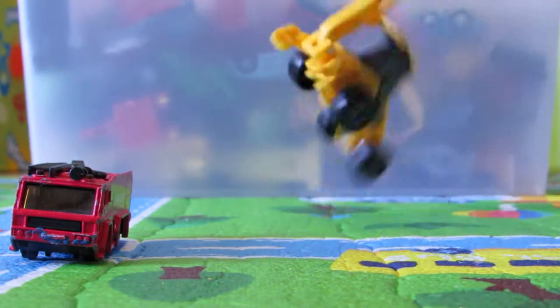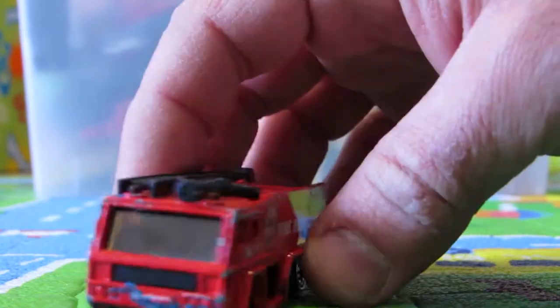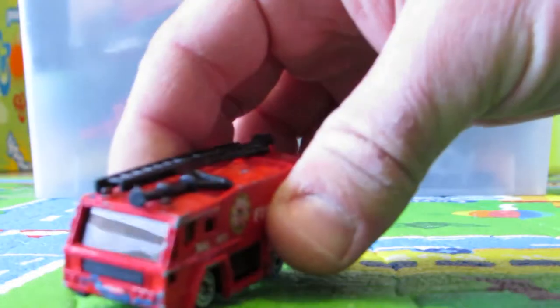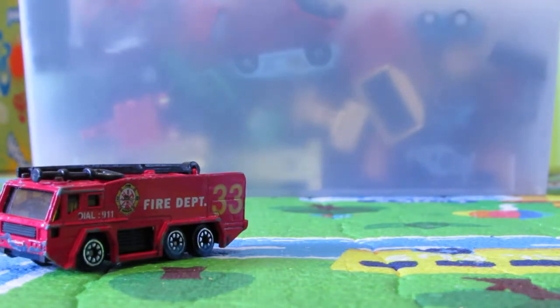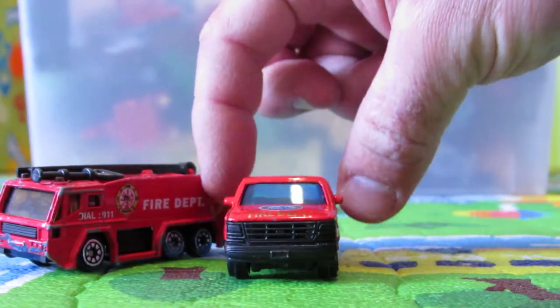I'm going to start with the fire trucks. Look at this great fire truck — that's an airport fire truck. Great detail. We have this fire truck and we have this great fire department pickup truck.